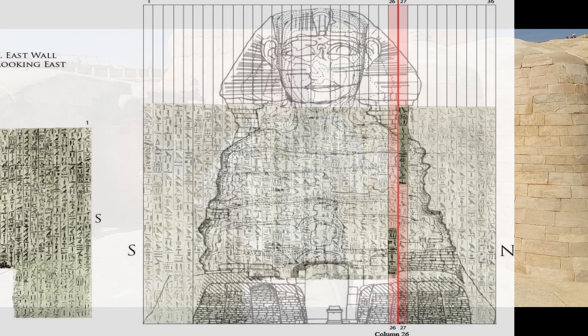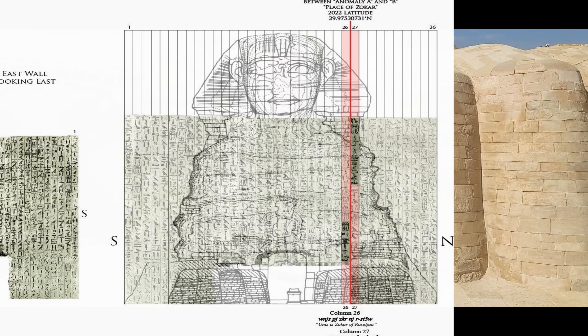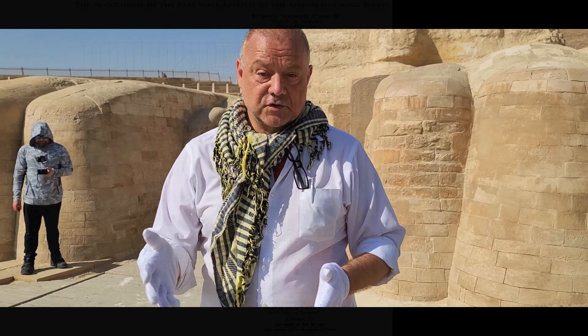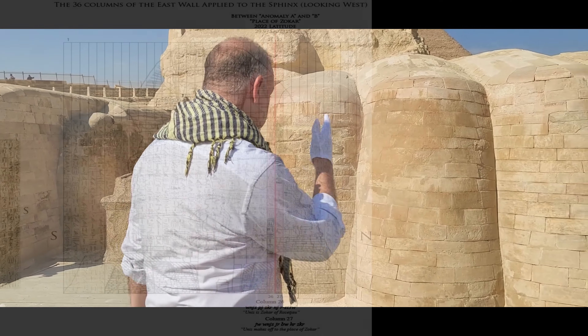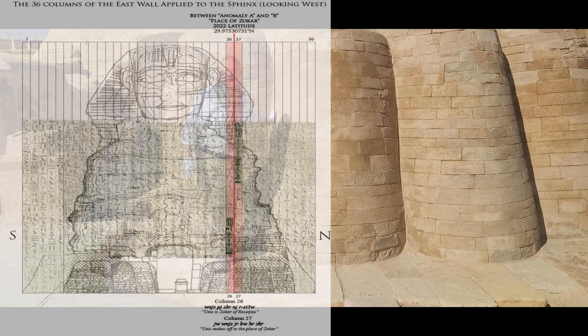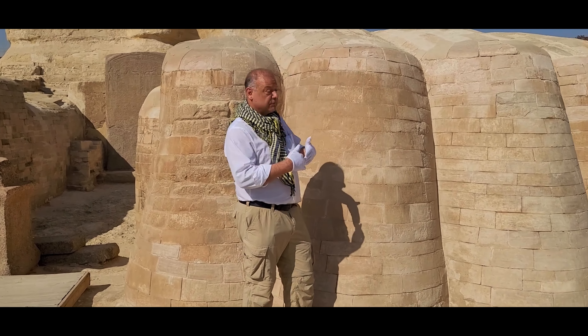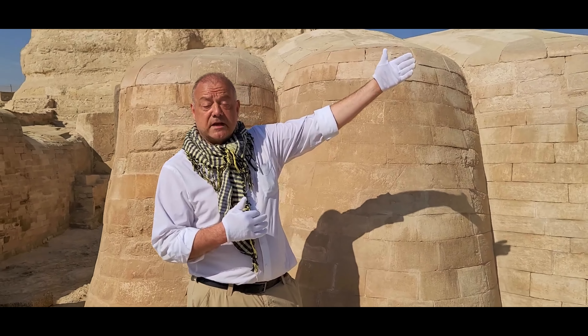In 1991, Thomas Debecky and Robert Schock performed seismic tomography in the Sphinx enclosure and they defined a space — a void under the Sphinx — approximately measuring 9 by 12 meters. They called this space Anomaly A. Now I want to show you approximately the extent of this rectangle.